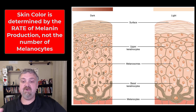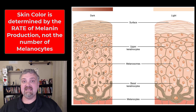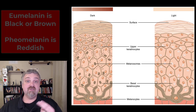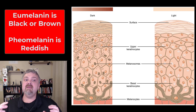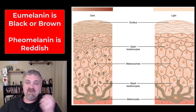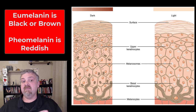Skin color is determined by the rate of melanin production, not the number of melanocytes. Someone who is albino and someone who is very dark black are going to have the same number of melanocytes — it is the amount of melanin being produced that determines skin color. A lot of that is genetic, but also think about tanning: your skin can respond to UV exposure by increasing the amount of melanin being produced. There are two primary types of melanin: eumelanin, which is more black or brown, and pheomelanin, which is more reddish. This determines your hair color as well.